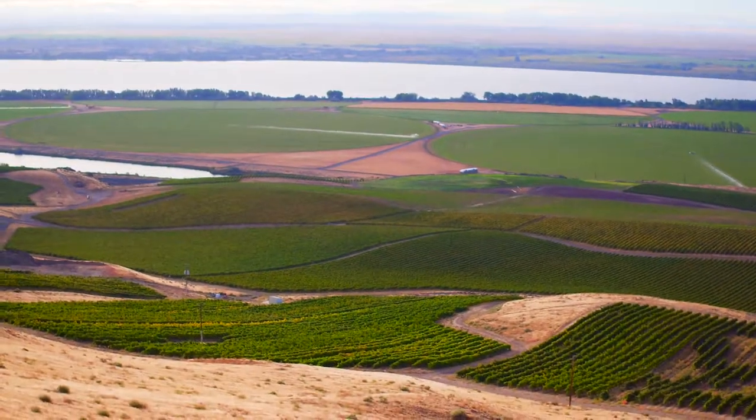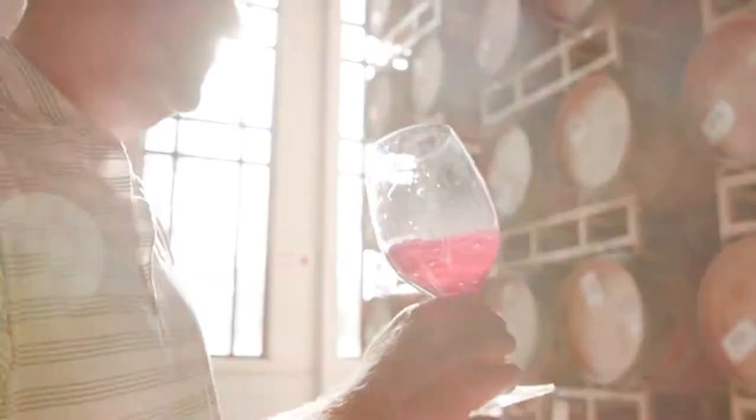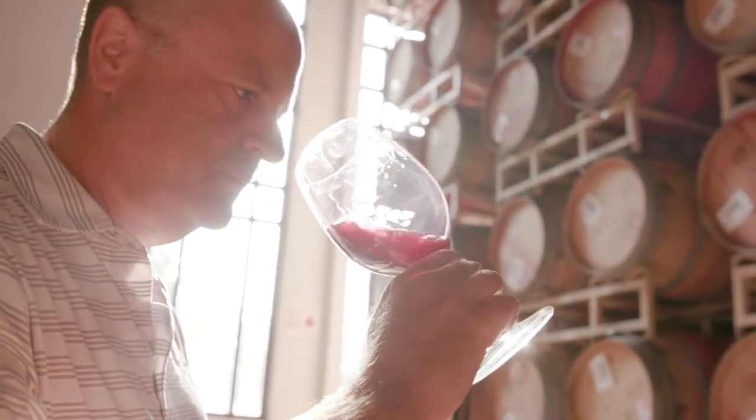One of the great things I've seen over my 15 years here at Chateau Saint-Michel is this vineyard evolve at Canary Ridge Estate. I've watched the wines get more concentrated, more fleshy, and with much more depth.